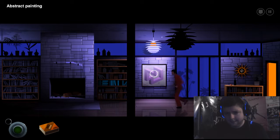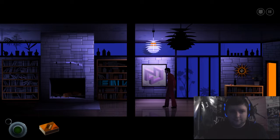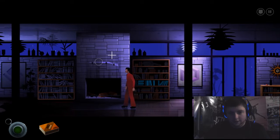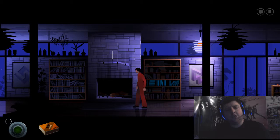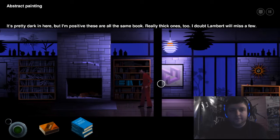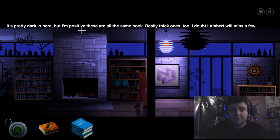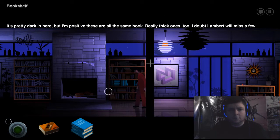Another abstract painting? Look at that. That's weird — not a curve in it, but it's going in circles. I think you're missing the point of this. There's what looks like a shotgun in a dustbin. That's how they used to make a rifle — more like a two-barrel shotgun. Pretty dark in here, but I'm positive these are all the same thick ones. I doubt Lambert will miss a few.